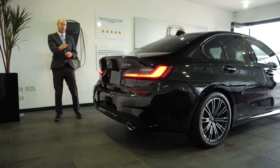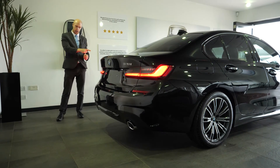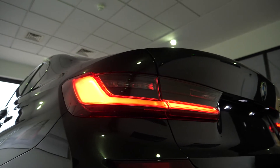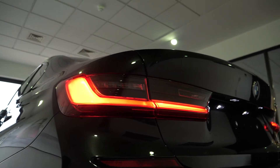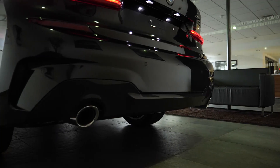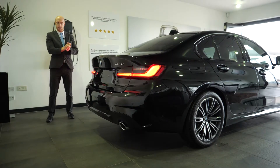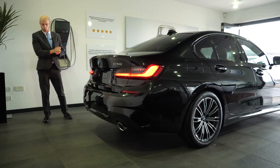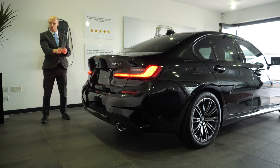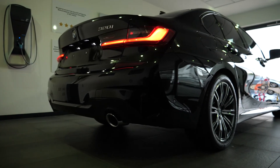Moving on to the rear of the vehicle, you've got the lovely single-piece LED tail lights in the L shape, which are lovely and sleek. Down the bottom of the car you can see the twin exhaust pipes, which really set the stance of the car — a real muscular stance at the back — along with the M Sport rear bumper. Of course, we do get the reverse sensors and reverse camera as standard as well.